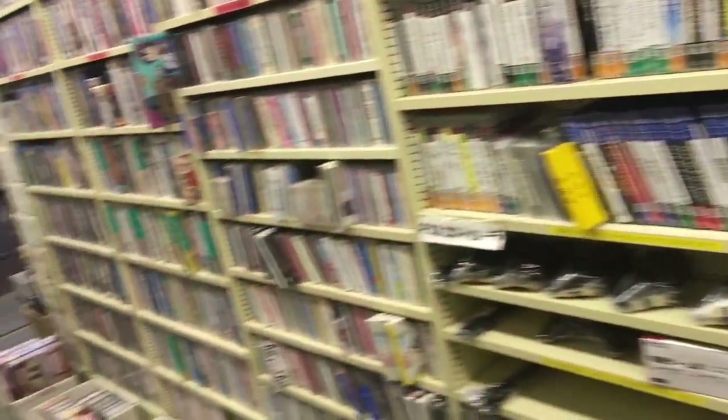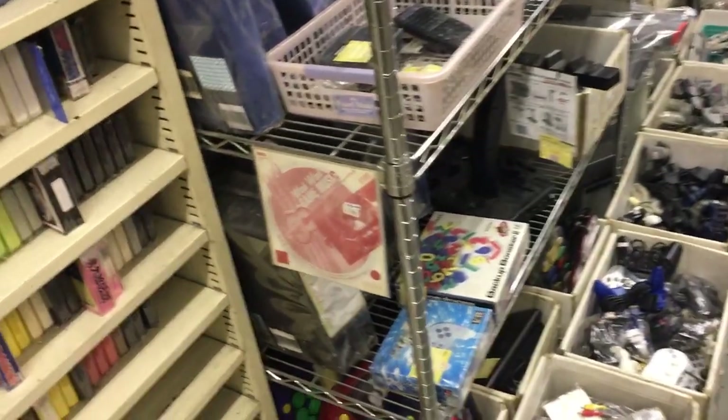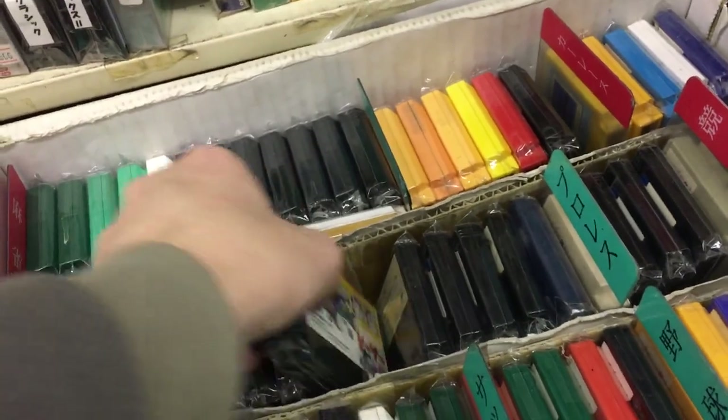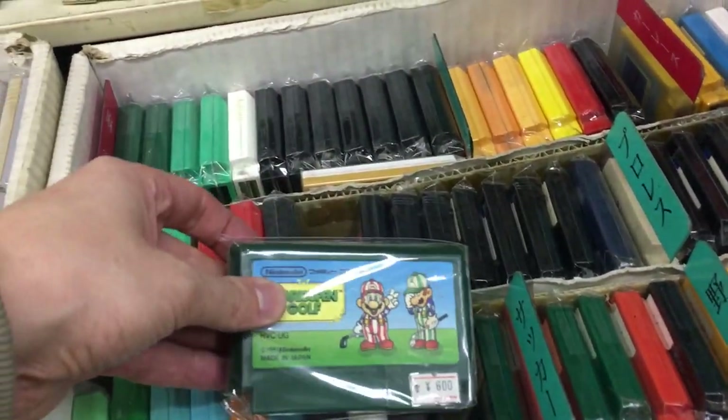But I think we should round this up now. Let's take a look at some last games. Let's dive into the Famicom box with all the cheaper games and see if we can find anything nice — something worth playing.